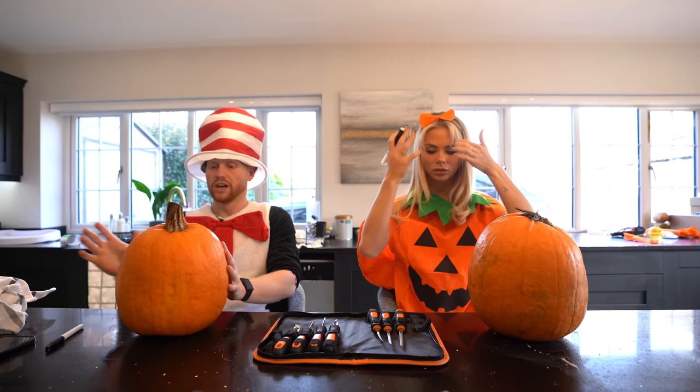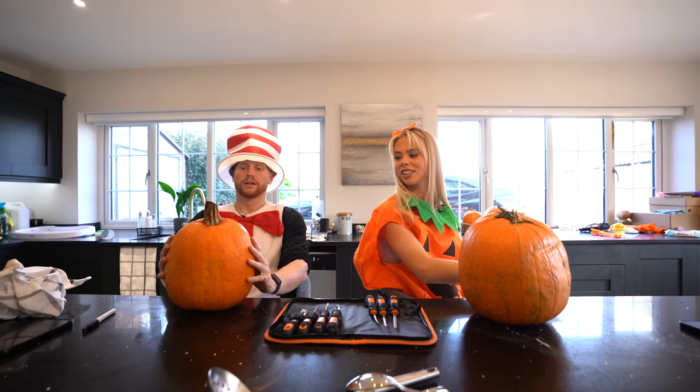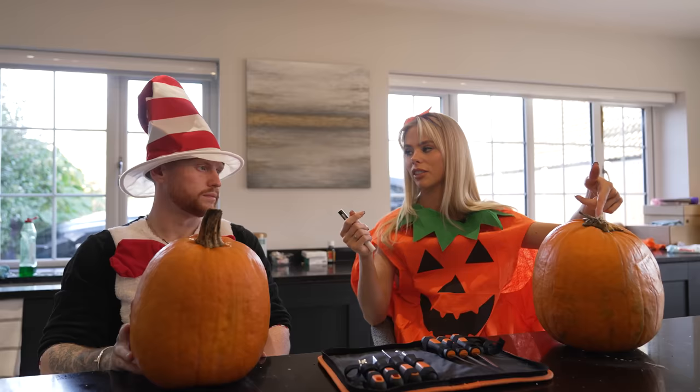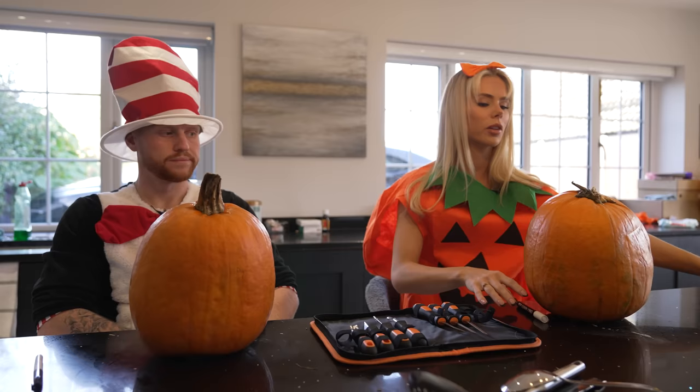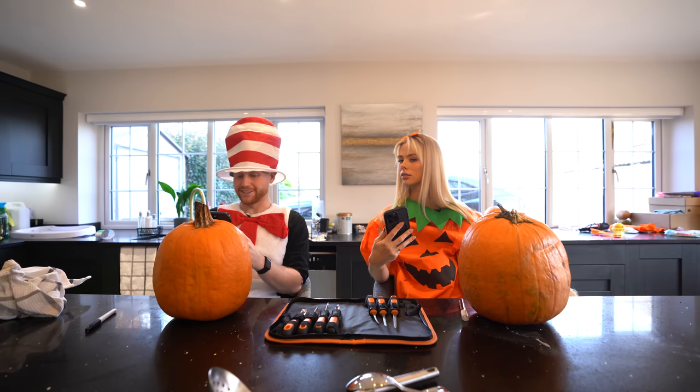I saw a trick on TikTok — you carve the bottom out instead of the top so that the stalk's always on. Apparently a pumpkin looks better with the stalk. Are we choosing a design to follow already? Yeah, let's give each other a design. Oh that's quite cool, if I can pull that off. You ain't pulling that off to save your life. Which one out of those do you think is coolest? I think that one's the scariest, but that one's actually my favourite — it's too easy though.